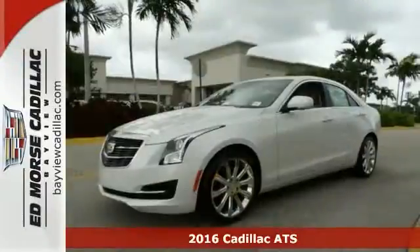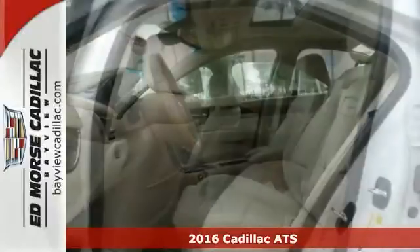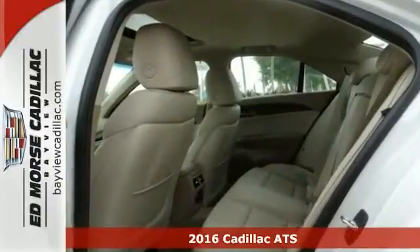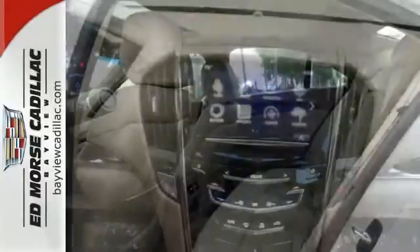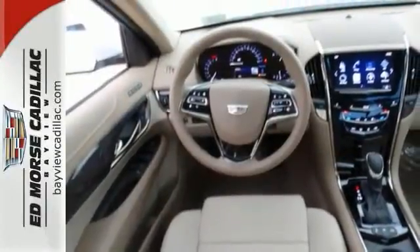Here's a nice 2016 Cadillac ATS 2.0T Luxury Collection. It offers a power adjustable driver seat and climate control. It has a sunroof, steering wheel controls, and alloy wheels. It's attractive and just looking for a new home.